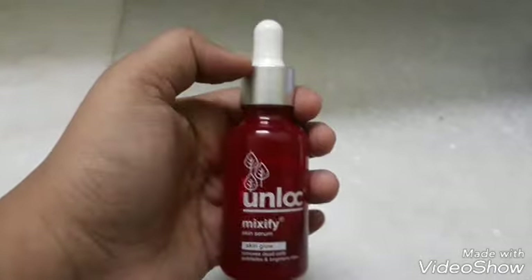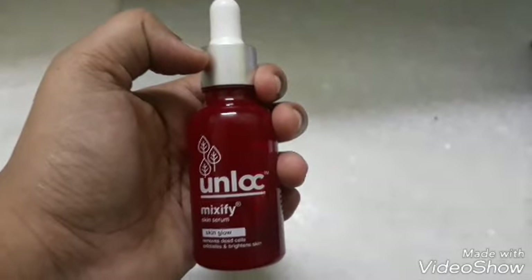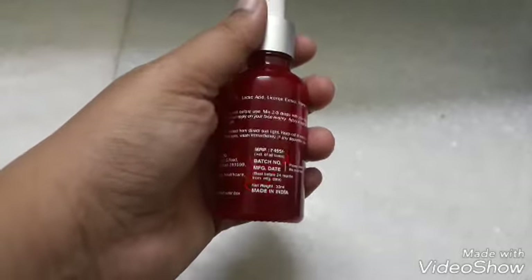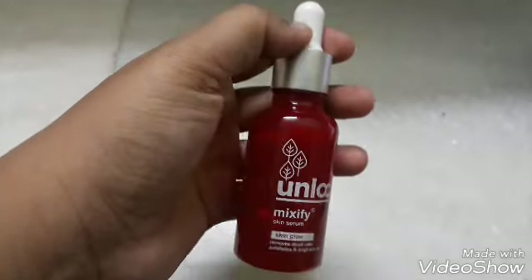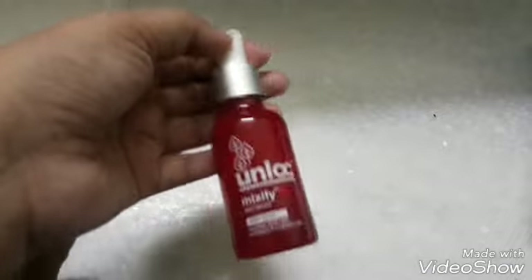It's something that solves your problem — not a nourishing serum, I must say, that's what I personally feel. This 30ml of product will last you more than 4-5 months. For people who have forehead pigmentation especially, or dull skin, this will work.